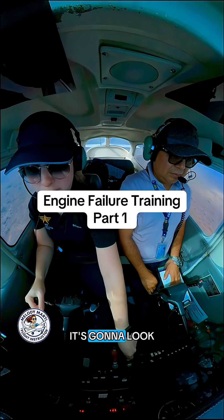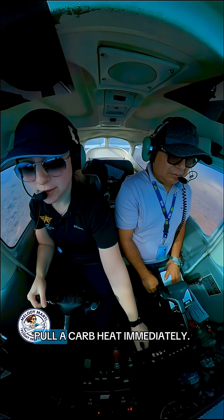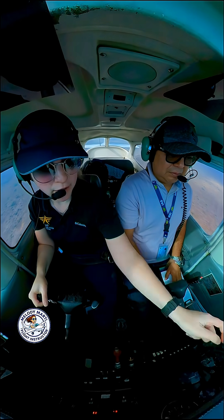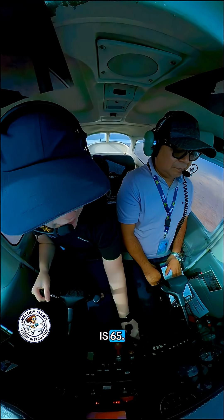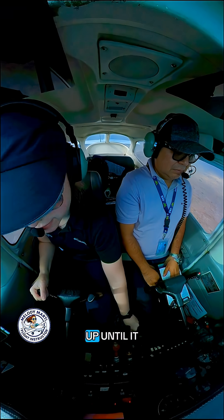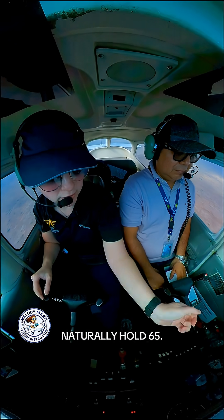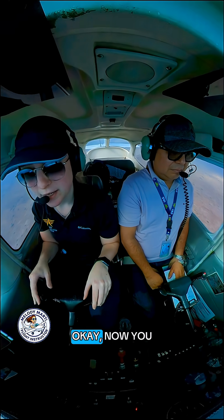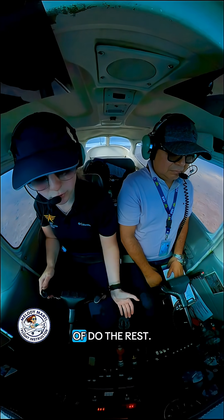Engine failure. So it's going to look something like this. We lost our engine. We're going to pull carb heat immediately. Airspeed — best glide. And this airplane is 65. If you put the nose trim all the way up until it doesn't let you go anymore, the airplane will naturally hold 65. Now you have a little bit of hands-free flying so you can do the rest.